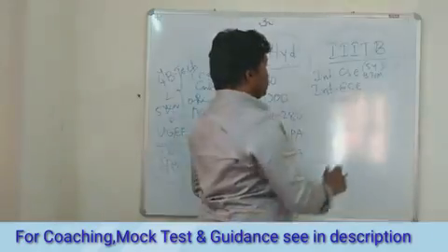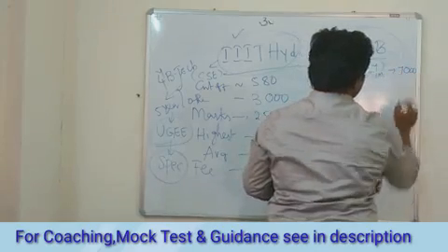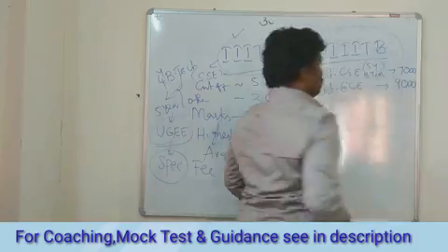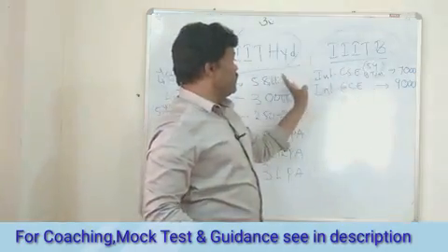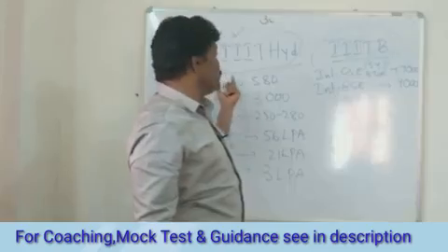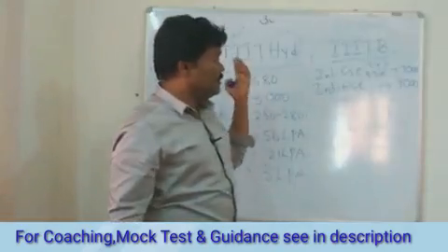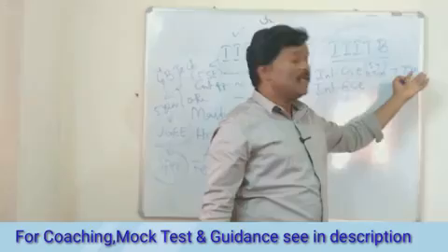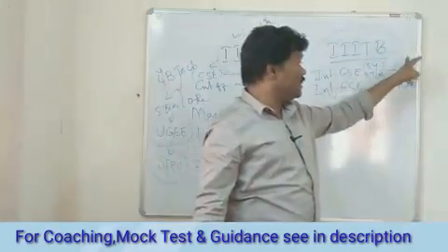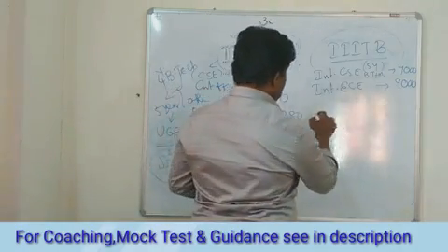The cutoff for IIIT Bangalore is in the range of around 7000 to 9000. The integrated program covers both BTech and MTech, completed in five years, as opposed to the standard four years.